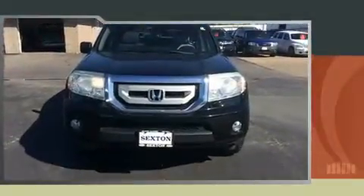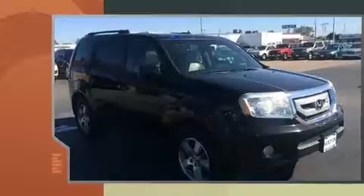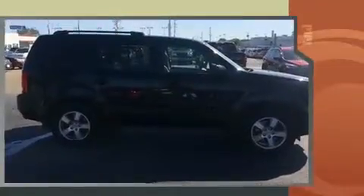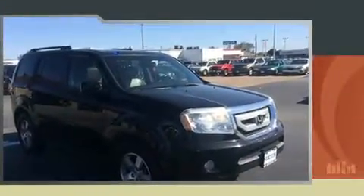Sensibility and practicality define the 2010 Honda Pilot. A 3.5-liter V6 engine pairs with a sophisticated 5-speed automatic transmission, providing a spirited yet composed ride. Four-wheel drive allows you to go places you've only imagined.